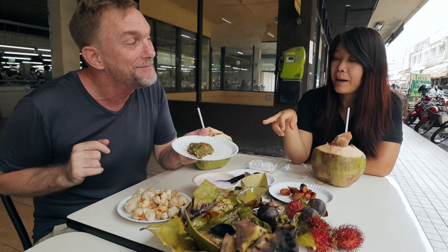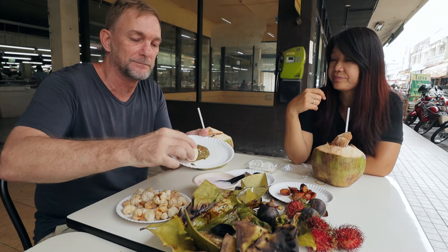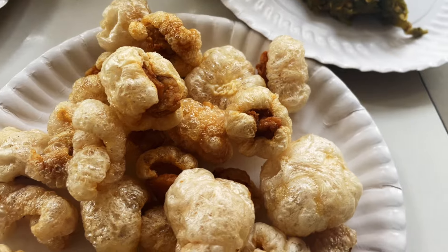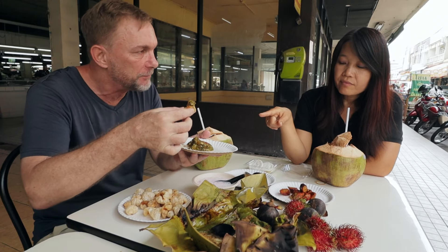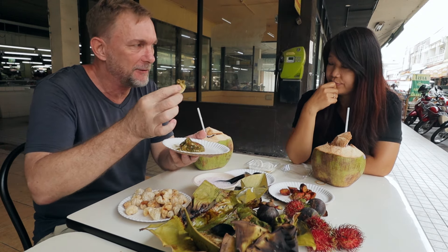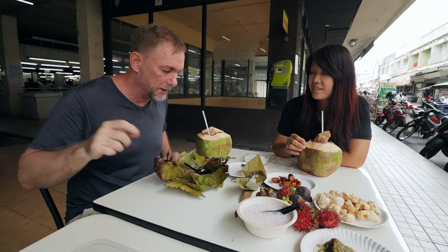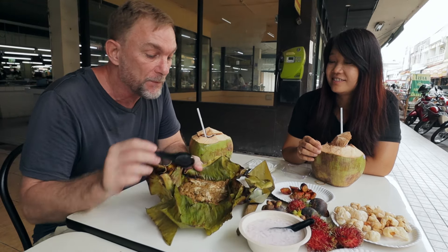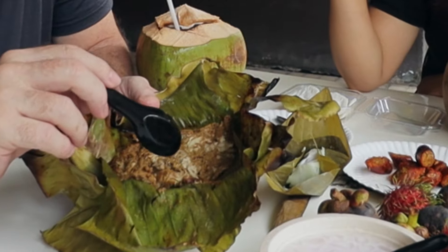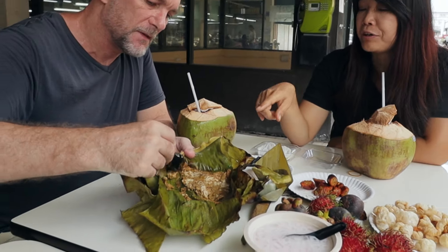Next thing — deep fried pork skin. And this is Nan Prig Num — green chili dip, another specialty chili dip from the north. Can you get some of the chili dip on it there? The green chili, garlic, shallot, fish sauce, and salt — that fish sauce flavor is coming through. Fantastic. If you follow this channel you've seen me eat a lot of really weird stuff — this is going right up there with it. Grilled pig brain. Seasoned with dried chili, garlic, shallot, lemongrass, galangal, shrimp paste, and salt. Mixed with egg, wrapped in banana leaf, and grilled over charcoal fire.